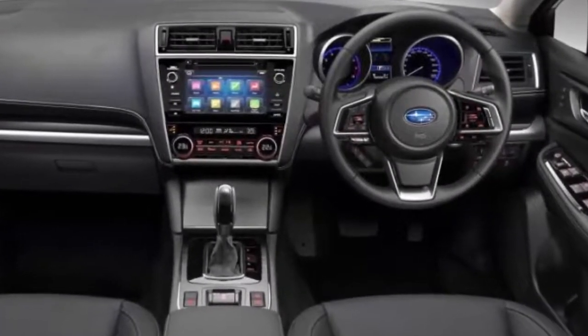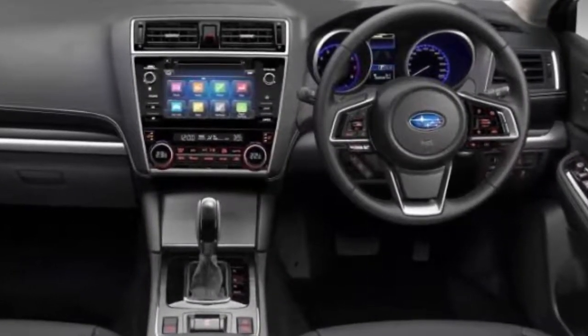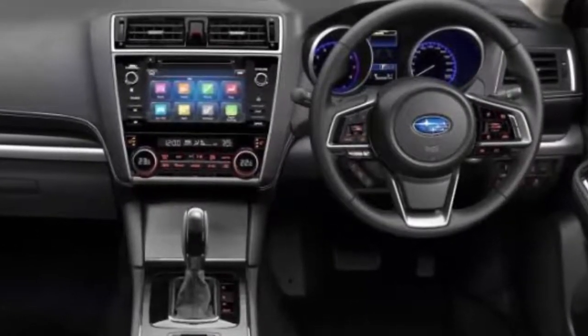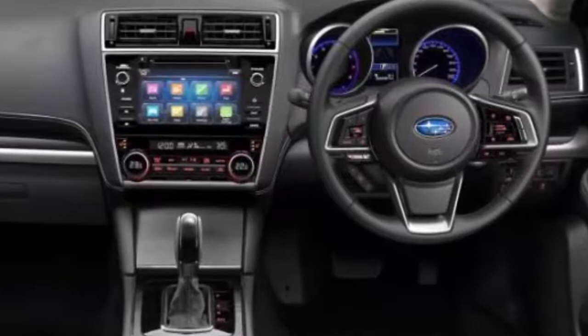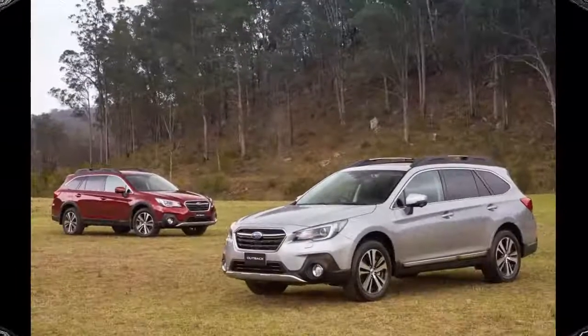For the interior, Subaru has fitted a larger 8.0-inch head unit for the 2.5i Premium variant and above, with improved usability. A larger centre dash panel has a classy flat face, Subaru says, which gives off the impression of a tablet device.